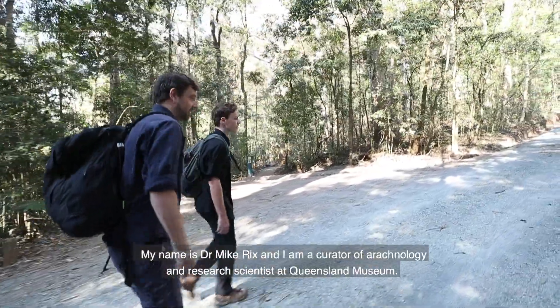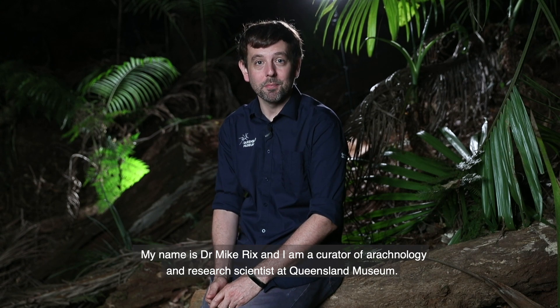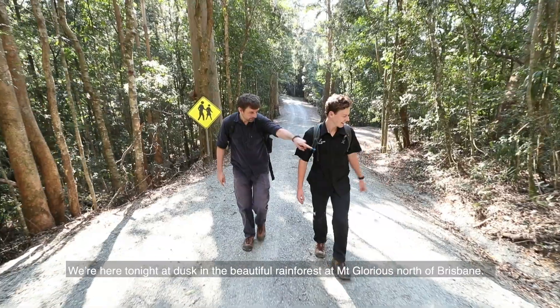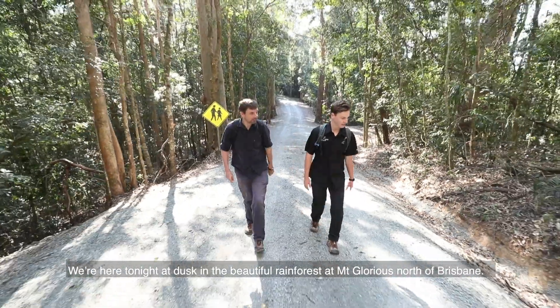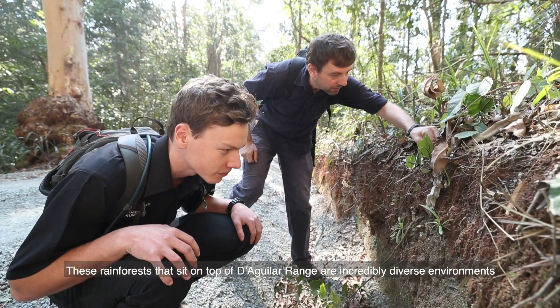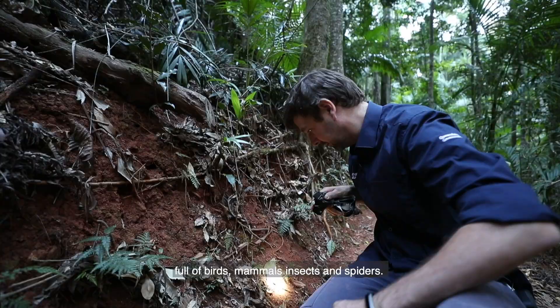My name is Dr. Mike Ricks. I'm a curator of arachnology and a research scientist at the Queensland Museum. We're here tonight at dusk in the beautiful rainforest at Mount Glorious north of Brisbane. These forests that sit on top of the Dugula range are incredibly diverse environments full of birds, mammals, insects and spiders.